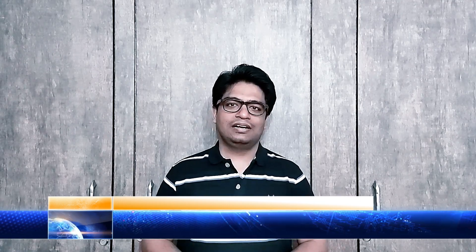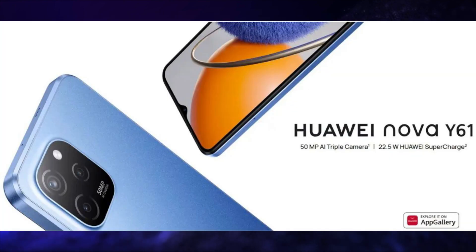Huawei launched its Huawei Nova Y61 in the global market. This smartphone has a 6.52-inch HD Plus IPS LCD display, 50MP AI triple rear camera setup, 5MP selfie snapper, and a 5000mAh battery with 22.5W charging. It runs on EMUI 12 operating system and has a USB Type-C port for charging and data transfer.